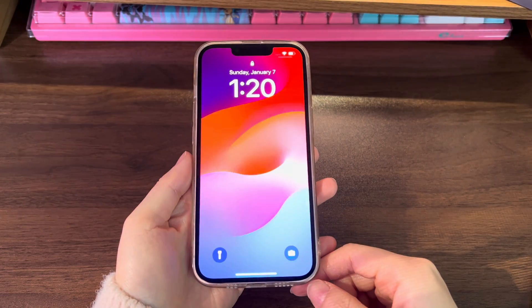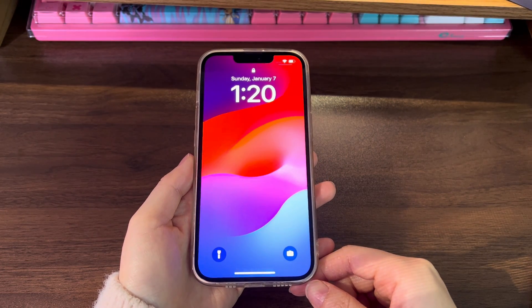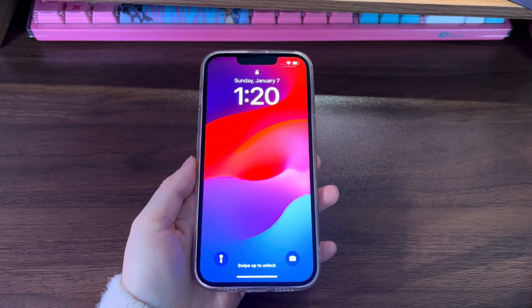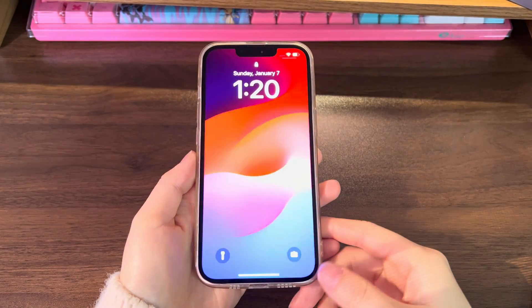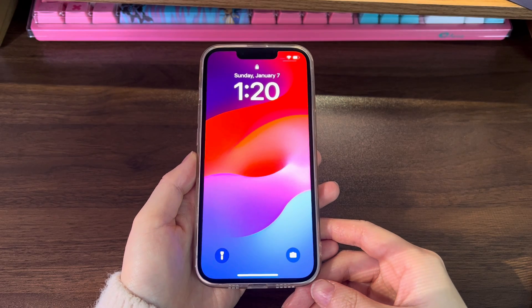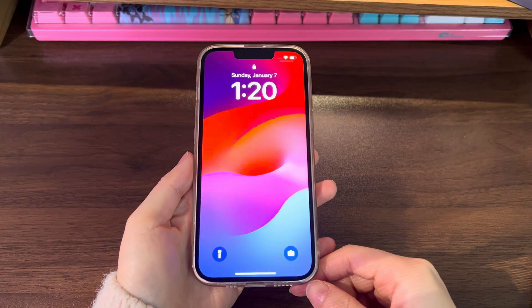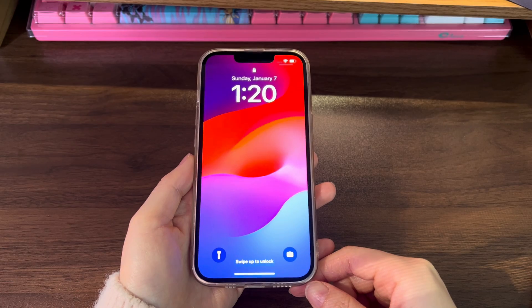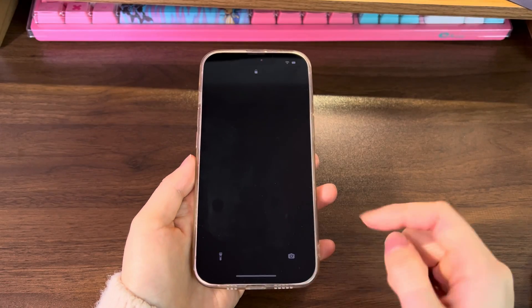That's the end of this video. Make sure to try all the steps until you fix your iPhone 12 stuck on Apple logo screen. If you find this video helpful, please give it a thumbs up and share it via Facebook, Twitter, and so on to help others in need. If you have any further questions, feel free to write them down in the comments below and I'll reply ASAP. To learn more tech tips about iPhones, subscribe to the Bytefurther channel and click another video on the screen to keep watching.